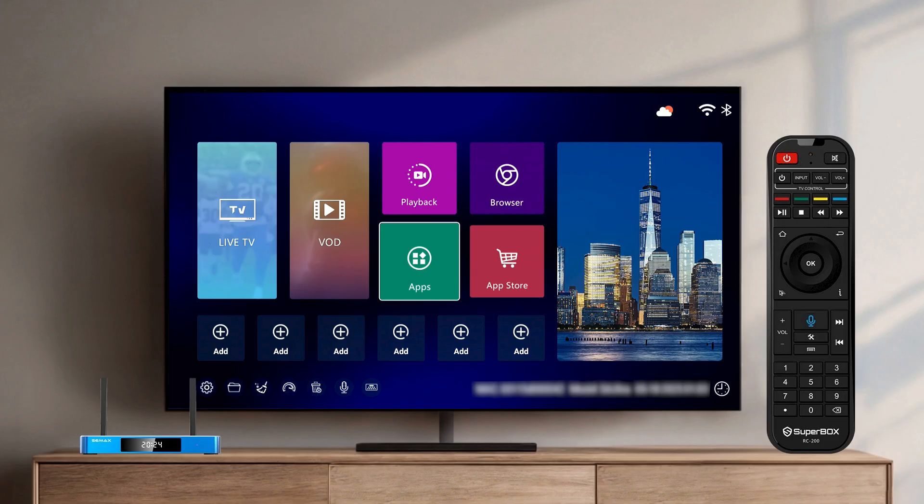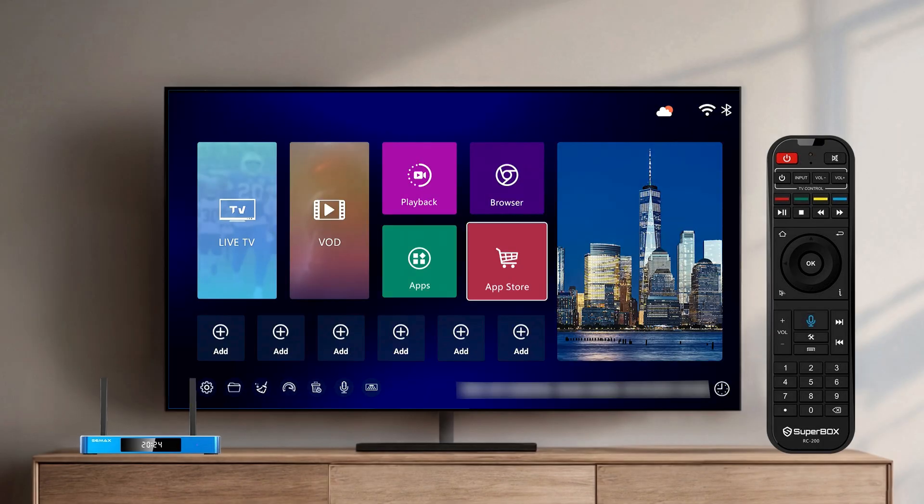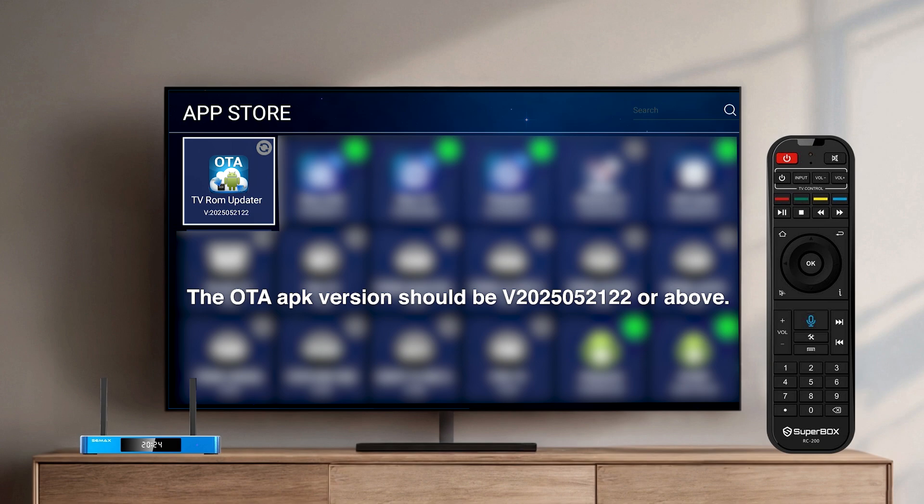To permanently resolve the issue, please follow the steps below to complete the OTA update. For all users, open the App Store. You will see the TV-ROM updater OTA is available to update. Click once to update.